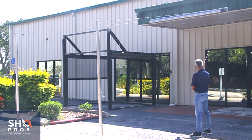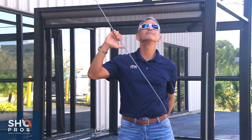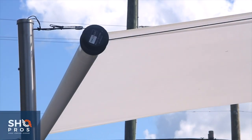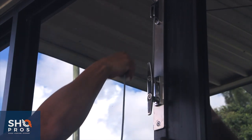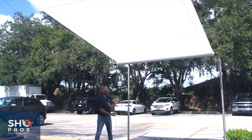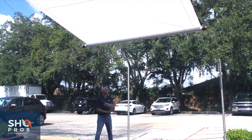ShadeOne is a revolutionary new canopy system available only from ShowPros. ShadeOne deploys in seconds and offers a beautiful, comfortable environment the moment you need. And when you're ready to let the sun back in, ShadeOne effortlessly furls itself up into its protected cover.